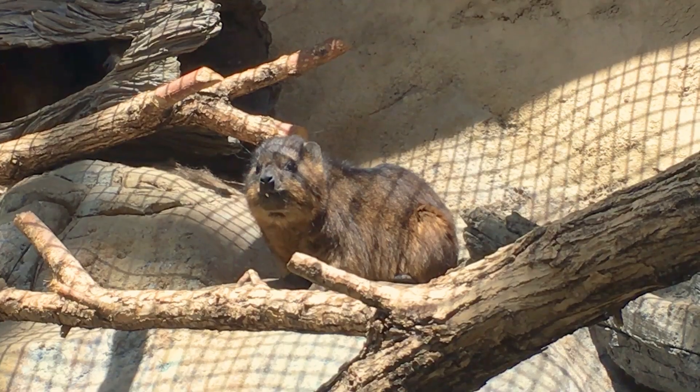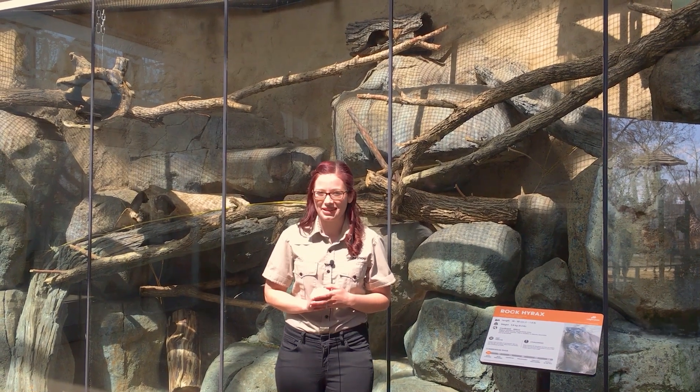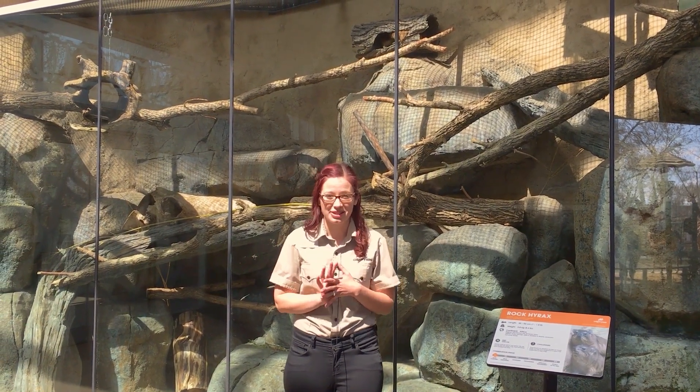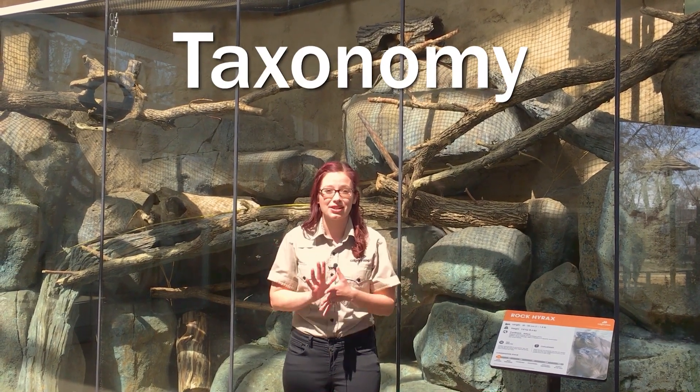These tiny mammals are adorable herbivores and I love watching them, but that's not the reason that they're my favorite. Rock hyraxes help us understand a little bit more of the incredible science of taxonomy.